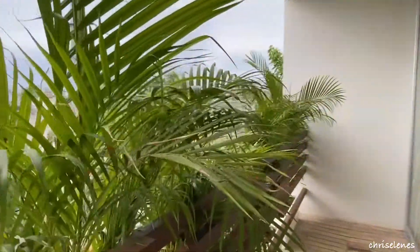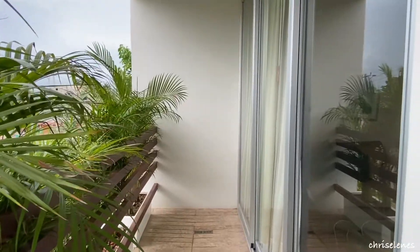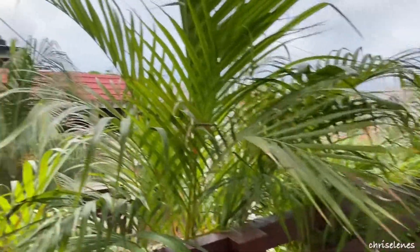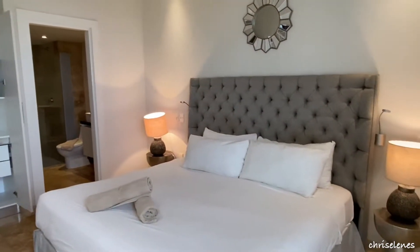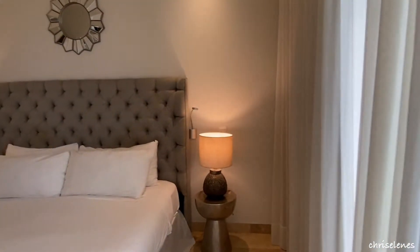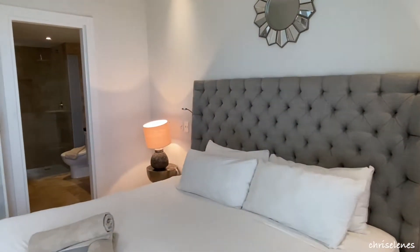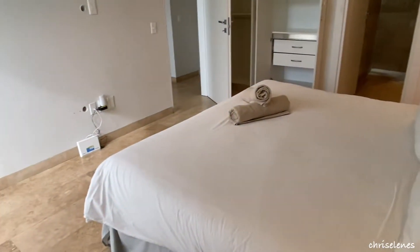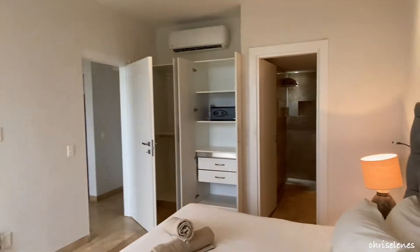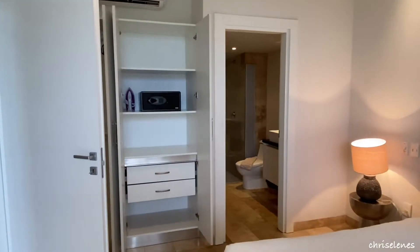We found this place on Airbnb and let me tell you, it was super affordable. I booked two nights and with taxes and fees I paid a total of $95, which is a fantastic deal. This place actually exceeded my expectations for what I paid.